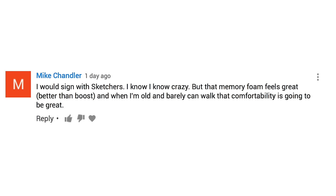I would sign with Skechers. I know, crazy. But the memory foam feels great, better than Boost. And when I'm old and barely can walk, that comfortability is going to be great. So Mike, I don't know if I believe you, but are you going to make me go buy a pair of Skechers to see if you're telling me the truth? You guys stay tuned to the end for a few more of your responses — some very different answers from you guys, which I appreciate.